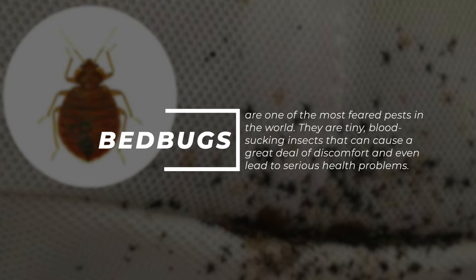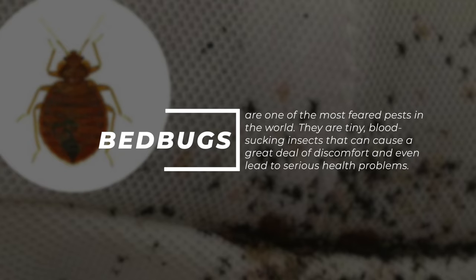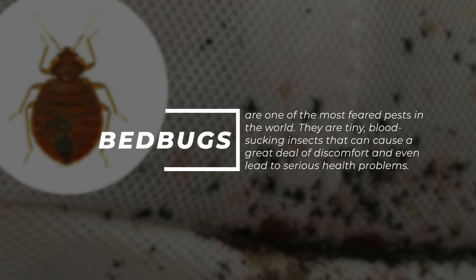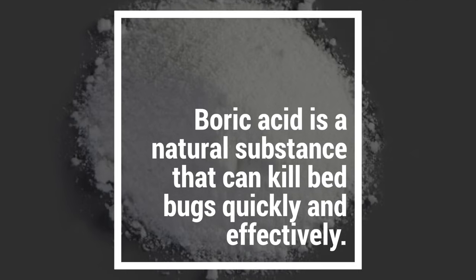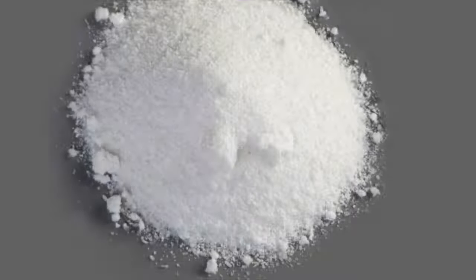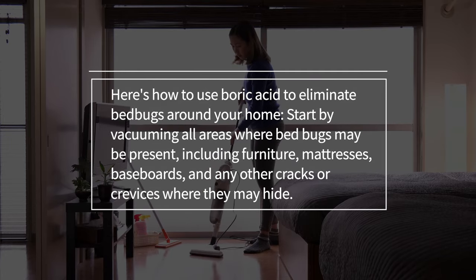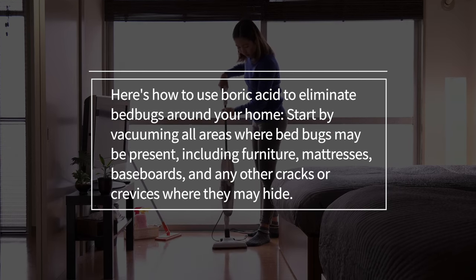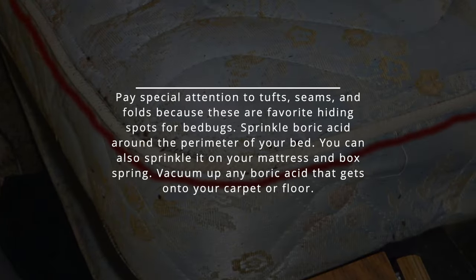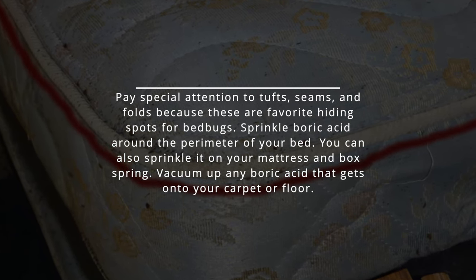Bedbugs are one of the most feared pests in the world. They are tiny, blood-sucking insects that can cause a great deal of discomfort and even lead to serious health problems. Boric acid is a natural substance that can kill bedbugs quickly and effectively. Start by vacuuming all areas where bedbugs may be present, including furniture, mattresses, baseboards, and any cracks or crevices where they may hide. Pay special attention to tufts, seams, and folds, because these are favorite hiding spots for bedbugs.